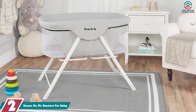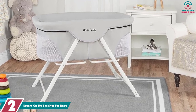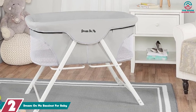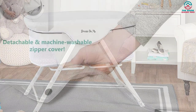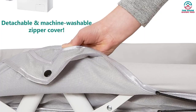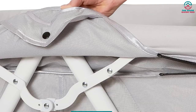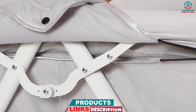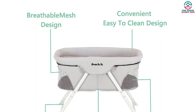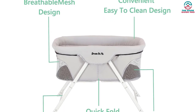At number 2, we have the Dream On Me Bassinet for Baby. This bassinet features a one-piece top design that allows for easy portability. Its lightweight aluminum legs can be quickly snapped on, simplifying the setup process. The top cover is equipped with a zipper for convenient removal when needed. The mesh walls offer excellent visibility and ventilation, ensuring both you and your baby can feel at ease. The entire top is made from polyester fabric with foam cushioning, providing optimal comfort while preventing allergies and skin rashes due to its high breathability.